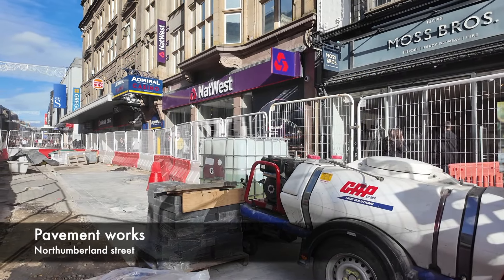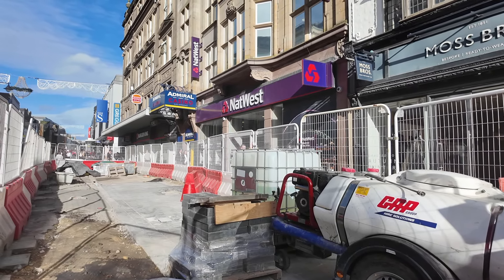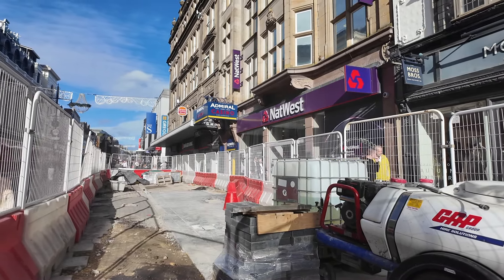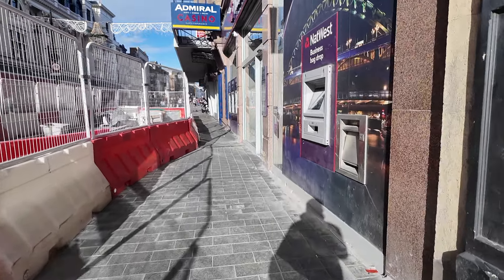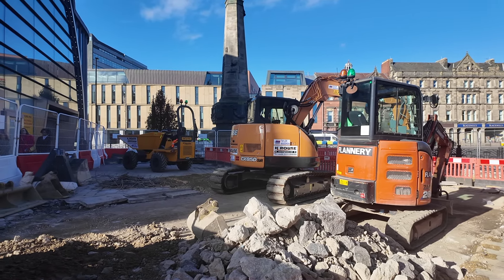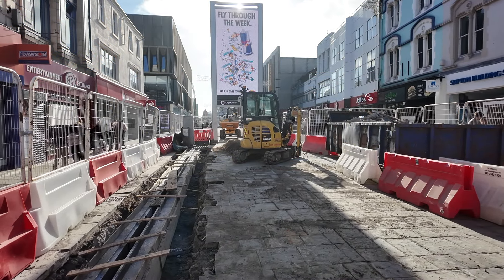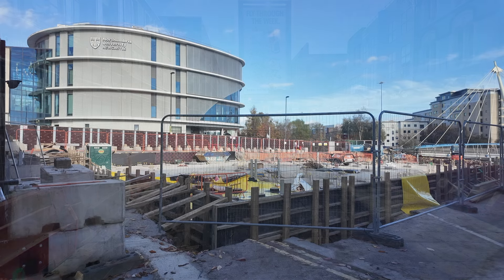Moving on to Northumberland Street, where work on laying the new pavement is continuing. Not a lot has been done in this area since the previous video two weeks back, but there is a small area which has been completed near the NatWest Bank. They have also started work at the top end of the street near Haymarket Metro, with work starting to remove the old paving.